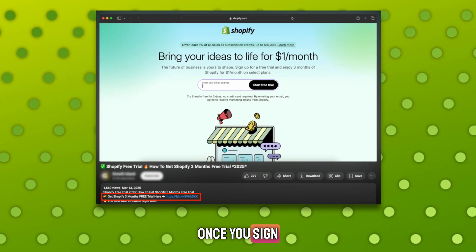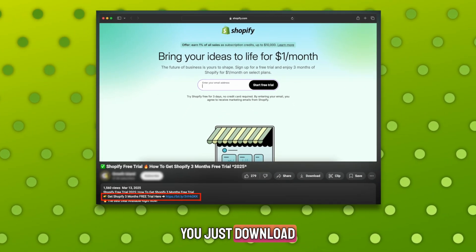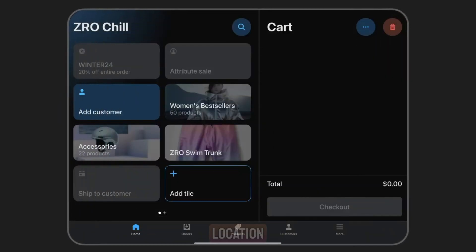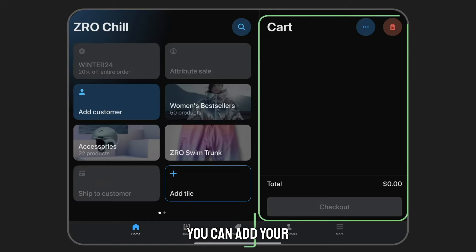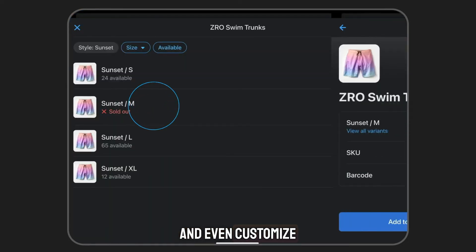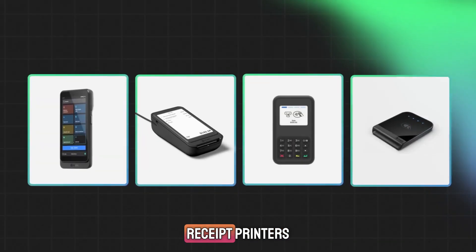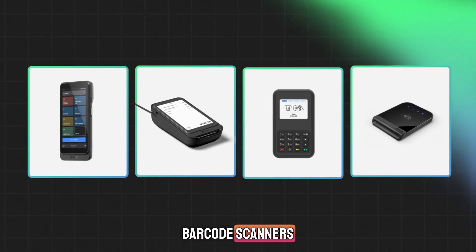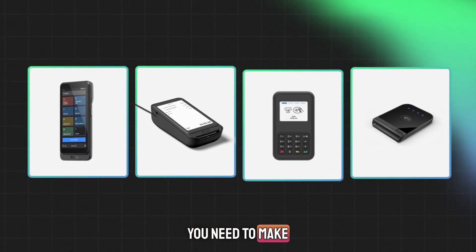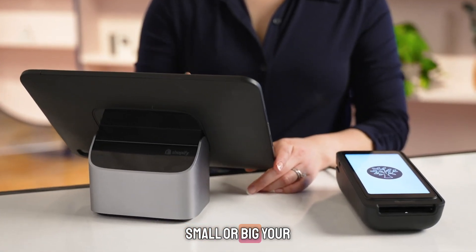Setting it up is easy. Once you sign up for Shopify — use the link in the description — you just download the Shopify POS app, log in, and connect it to your store location. From there, you can add your products, set prices, manage tax settings, and even customize your checkout screen. You can also connect hardware like card readers, receipt printers, barcode scanners, and cash drawers. Shopify gives you everything you need to make your checkout process fast and professional, no matter how small or big your store is.